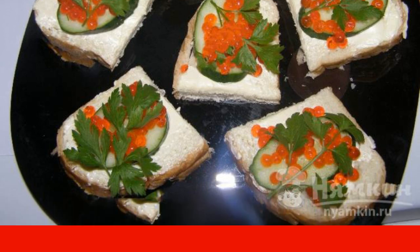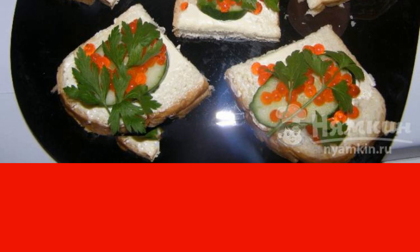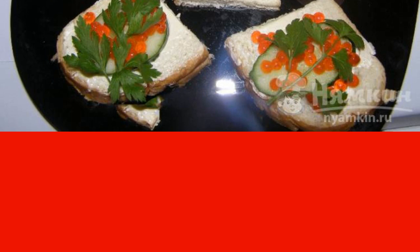The green color is perfectly combined in dishes with a delicate orange. We put the sandwiches with red caviar and cucumber on a plate and serve. I wish you all a festive mood and bon appetit.